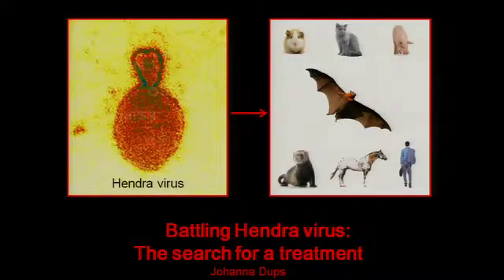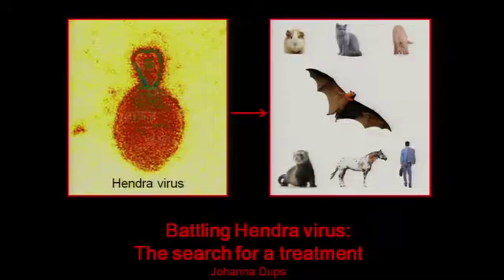Hendra virus. 17 outbreaks in the past eight weeks have been splashed across the news and you may be wondering why the commotion? Well I can tell you why, and that's because Hendra virus kills you. And what's worse, we don't have a commercial treatment against this terrifying disease. That is the purpose of my PhD: to find a treatment for Hendra virus.